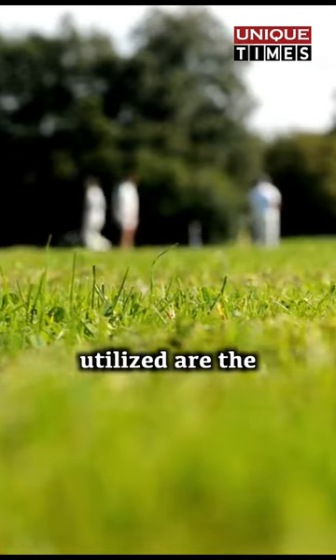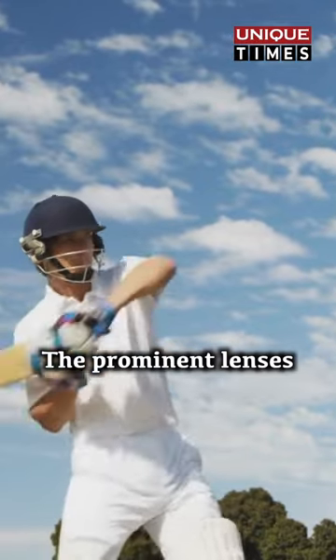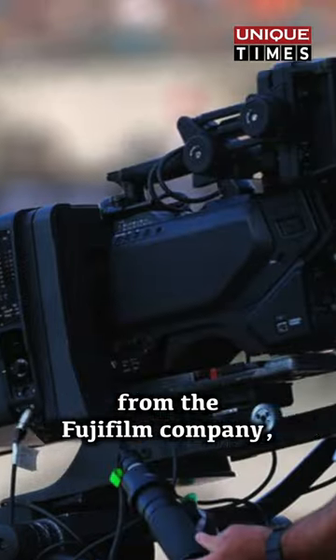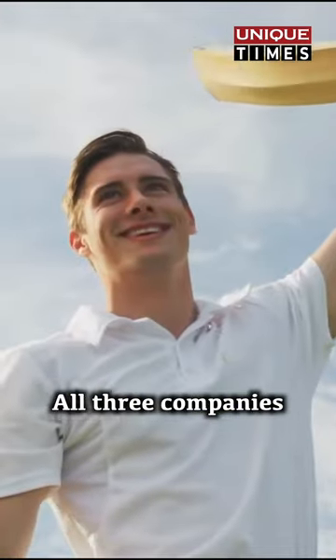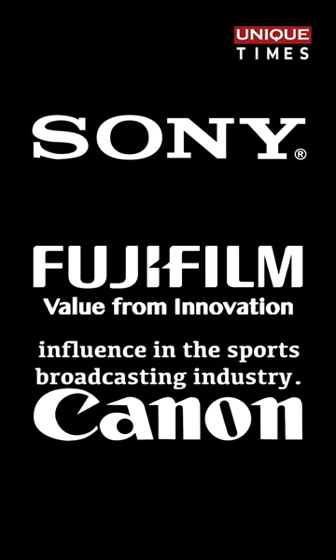The primary cameras utilized are the Sony Broadcasting 4K cameras. The prominent lenses you observe are crafted by Fujinon from the Fujifilm company, and on occasion Canon lenses are also utilized. All three companies — Sony, Fujifilm, and Canon — hail from Japan and exert significant influence in the sports broadcasting industry.